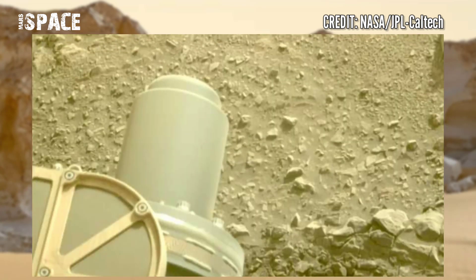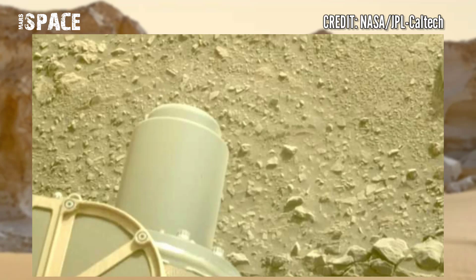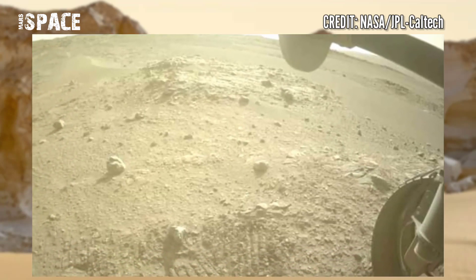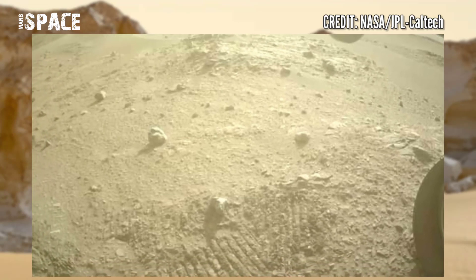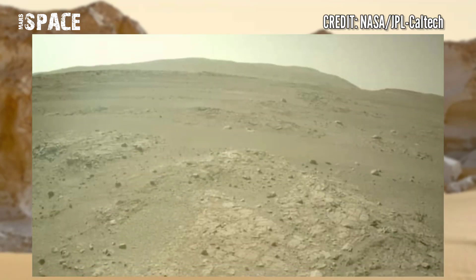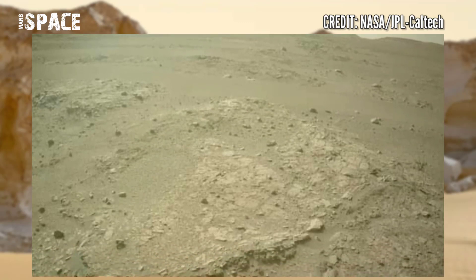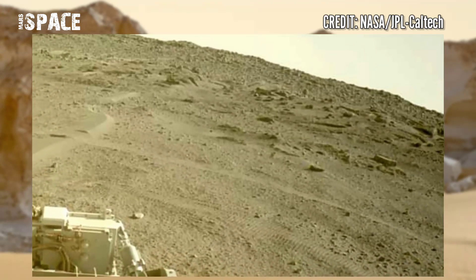Perseverance is a NASA Mars rover that landed on February 18th, 2021. The rover will search for past life on Mars and collect soil and rock samples for future return to Earth.